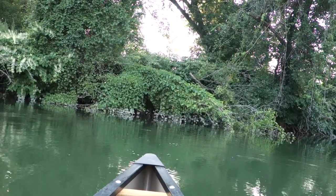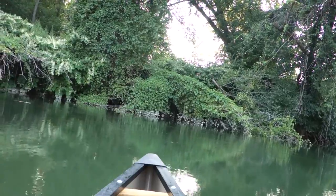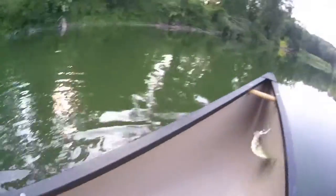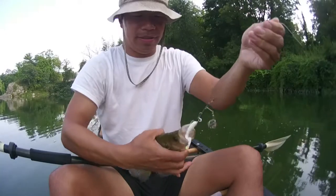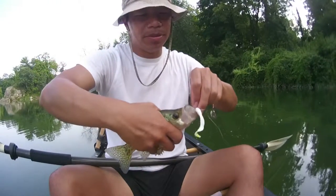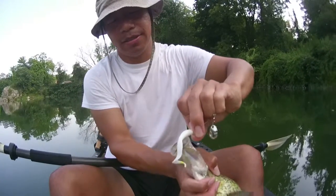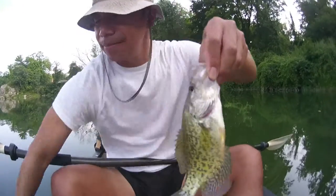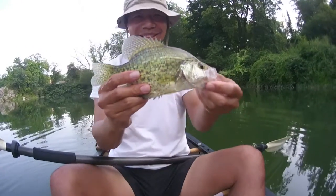Nice cast, right under the brush. Crappie! Nice — that's a good-sized one. He's just barely hooked, barely hooked. Very slimy. Nice crappie.